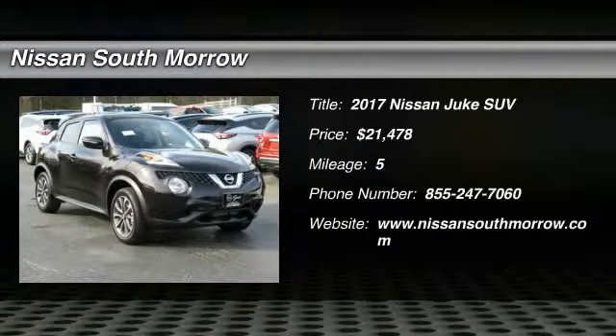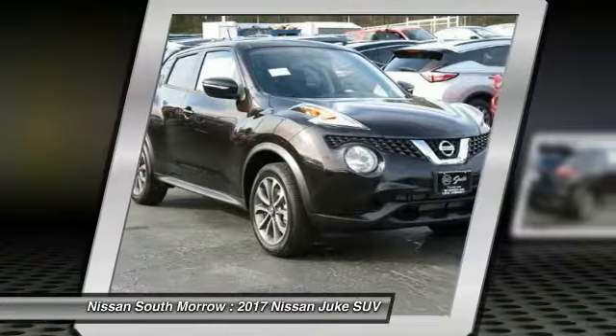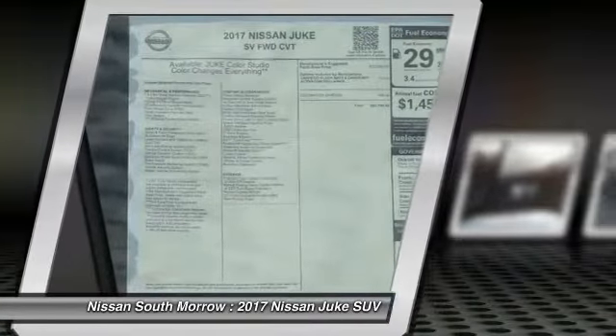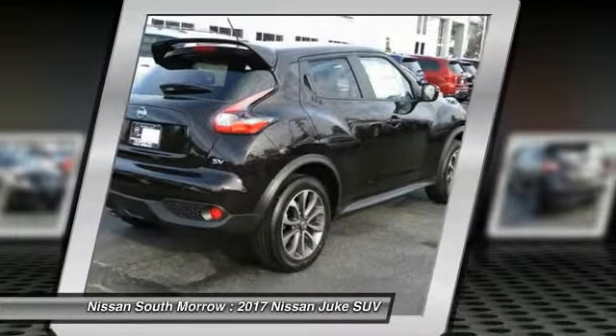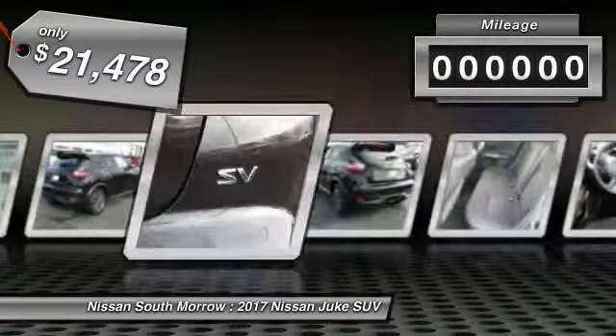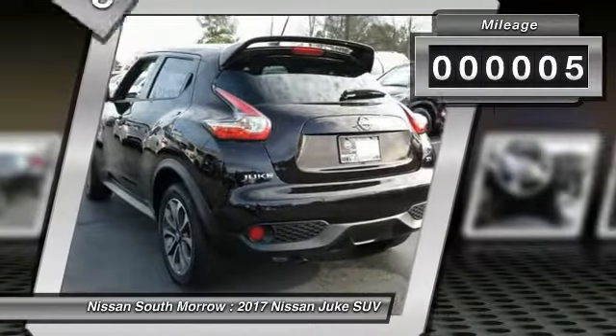2017 Juke. The Juke is an adaptable and intelligent ride where all-wheel drive agility and handling meet turbocharged performance. This unique, sporty, compact crossover fits your personal style perfectly and is priced below $25,000. This vehicle has less than 100 miles.